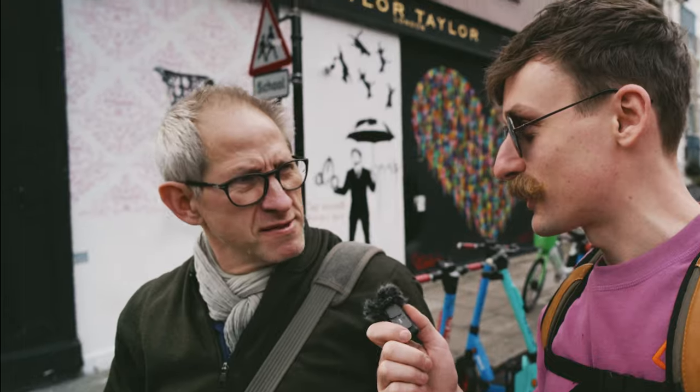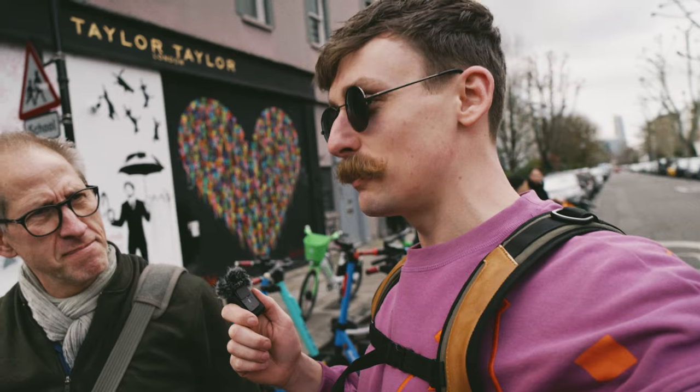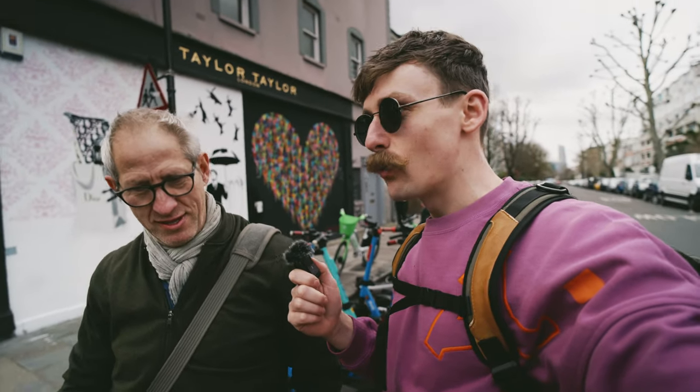Hi guys, I'm here at Portobello Market Road. We'll be doing some street photography right now and Andrew, my friend, has lots of experience in street photography and not only street photography — documentary photography, everything. Andrew, I just wanted to ask you maybe some tips and tricks before we start. What should we look for today to take some nice pictures?